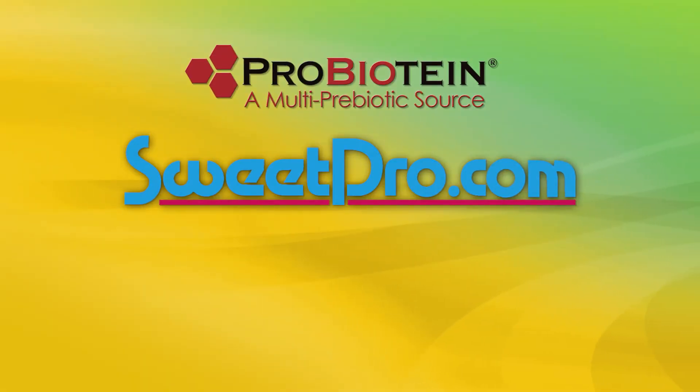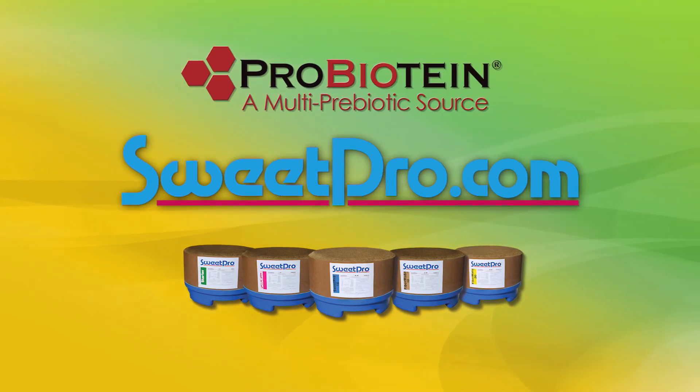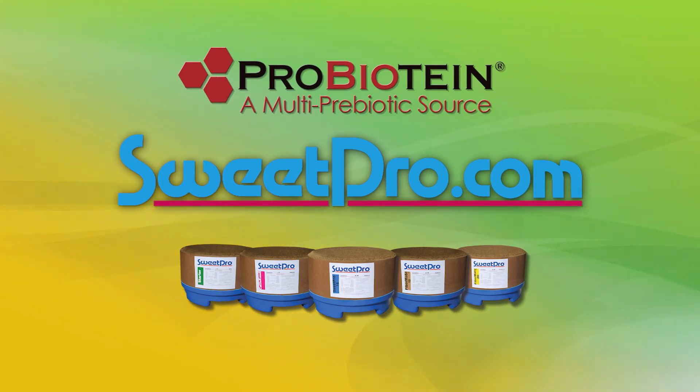For more information on all Sweet Pro distillers grain-based rangeland and bunk-fed products with ProBioTeam, or to find a dealer near you, visit www.SweetPro.com.